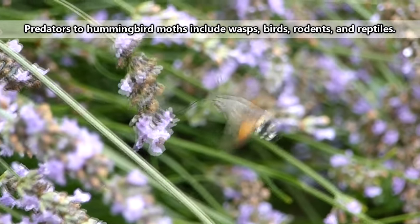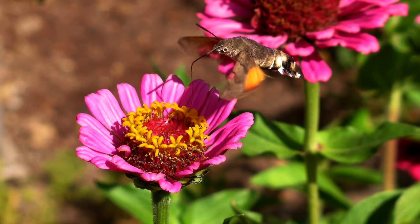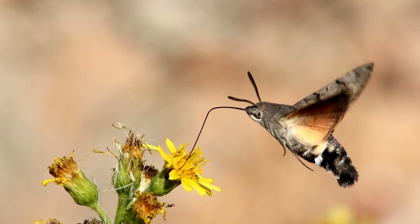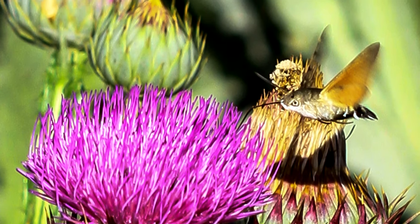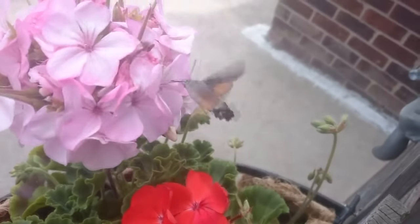How long hummingbird moths can live really depends on the species, as well as when they were born. Moths that hatch in early spring likely have a longer pupal stage that has to overwinter, as compared to those that hatch in late summer and develop faster in warmer temperatures. Generally speaking, less than a year is the average for the entire life cycle of these moths.